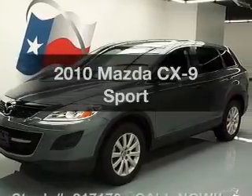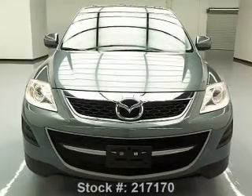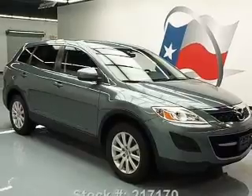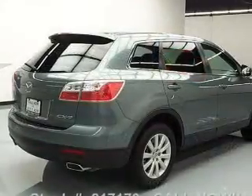Imagine yourself in this 2010 Mazda CX-9. This is the set of wheels you've been looking for, with a solid six-cylinder engine. The powertrain includes front-wheel drive driven by a six-speed automatic transmission. Premium wheels give a more luxurious look.